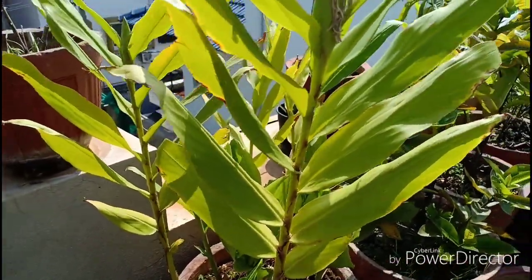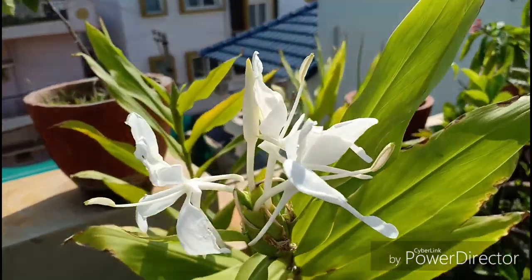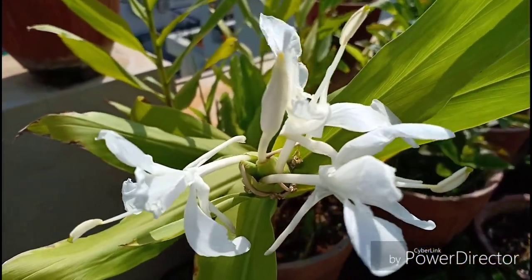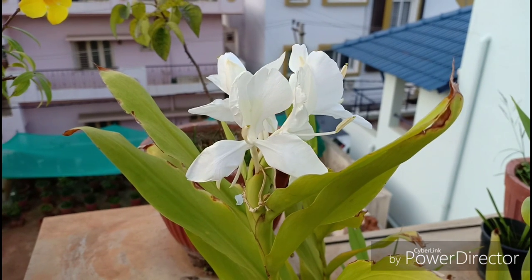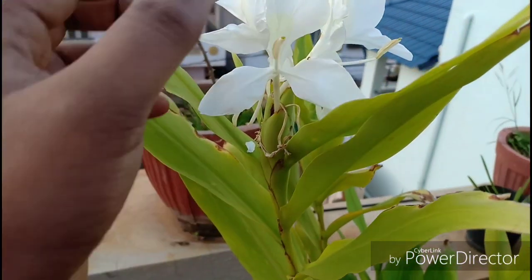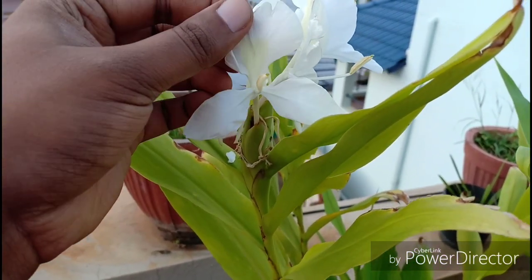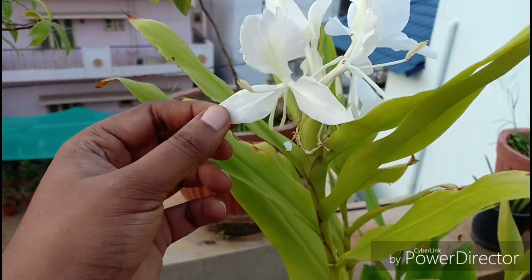They can be propagated primarily with the help of rhizome division. Don't try taking cuttings of these pseudostems — it will not grow. A lot of people use this plant in cut flower arrangements in weddings etc. It is also used to make perfumes. With all this, the Hedichium coronarium stands tall and proud, showing off its white blooms with much aplomb.